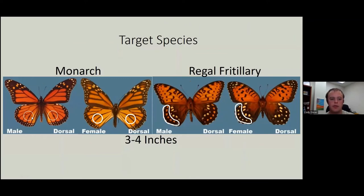So here are our target species. For monarchs: a little dot with thinner veins for males, thicker veins without a dot for females. For regals: orange spots for the males, white for the females. They're roughly three to four inches in size.